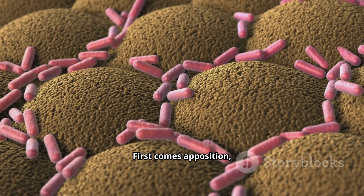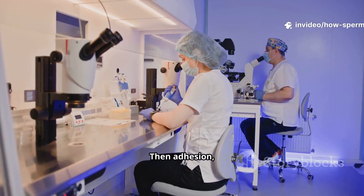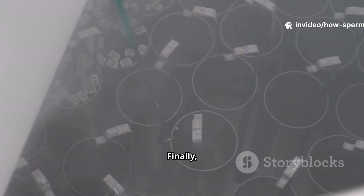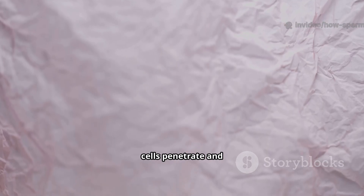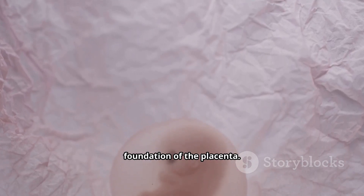First comes apposition, where the blastocyst loosely touches the uterine lining. Then adhesion, where trophoblast cells grip firmly to the endometrium. Finally, invasion — as specialized cells penetrate and secure the embryo deep within, laying the foundation of the placenta.